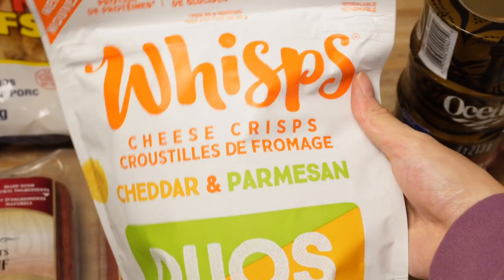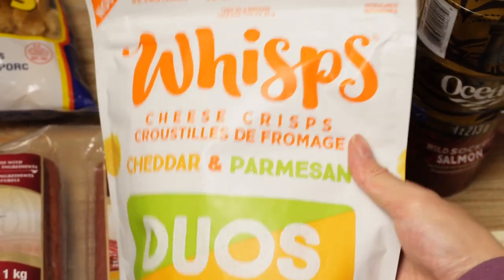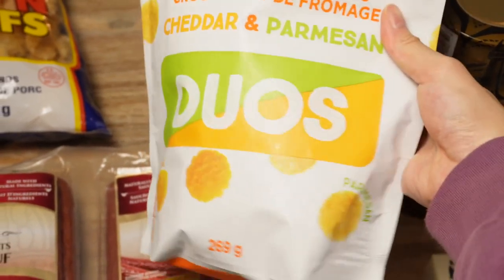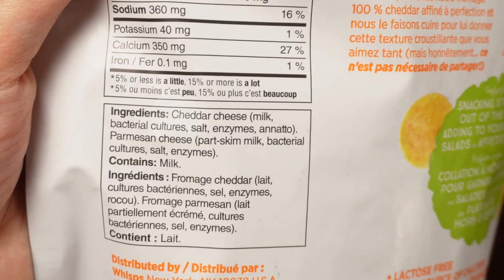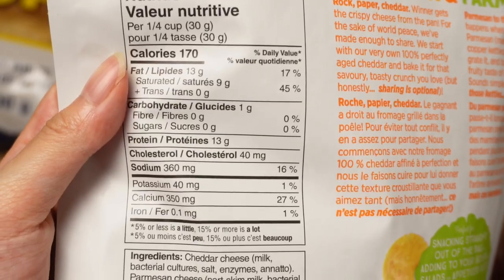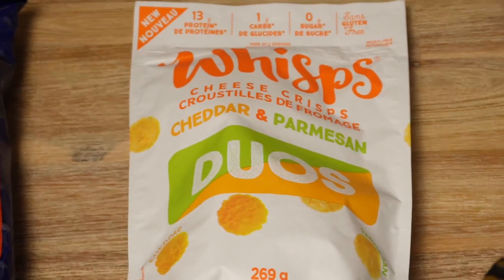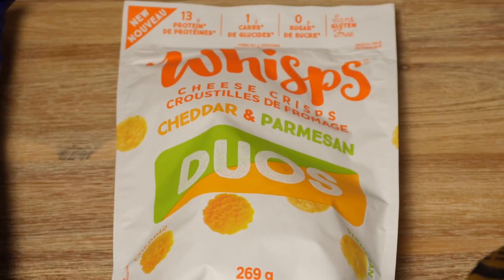This is a new product from Costco — for the longest time our Costco only sold the Parmesan flavor, but now they've introduced a mixed bag with cheddar and Parmesan. Pretty excited to try that. These are basically just 100% cheese — 13 grams of fat, 13 grams of protein. It's a carnivore-friendly, low-carb way to satisfy that chip crunch if you miss it on the carnivore diet.